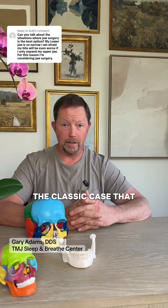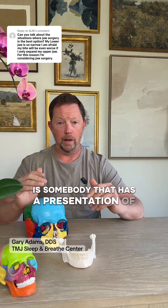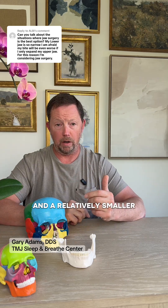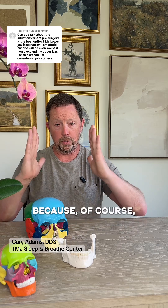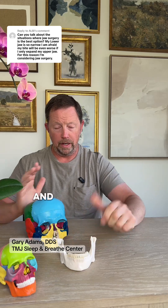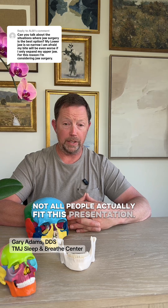The classic case that makes somebody a really good candidate for MASPY or MARPY is somebody that has a presentation of a relatively larger lower jaw and a relatively smaller upper jaw because, of course, we can expand the maxilla. We cannot expand the lower jaw, and that will make for a pretty easy fix.